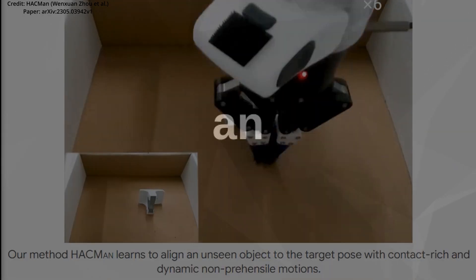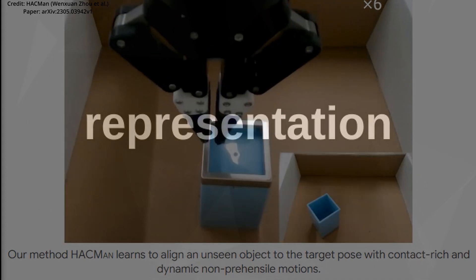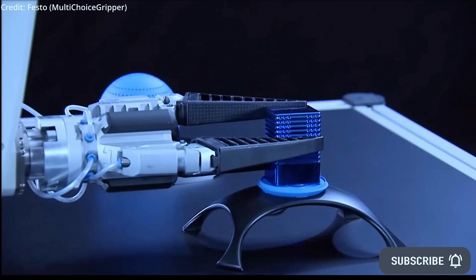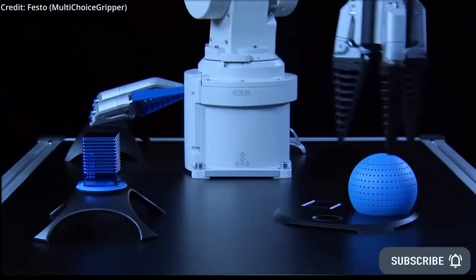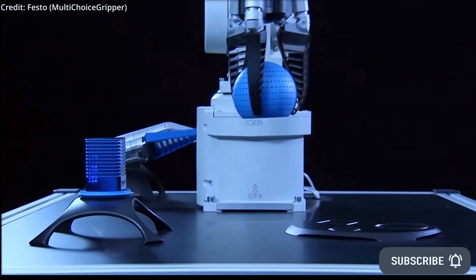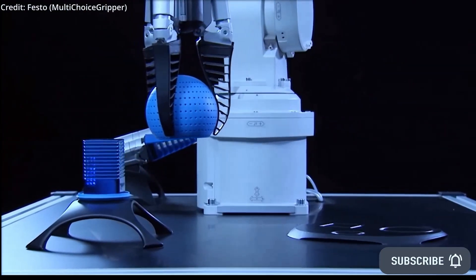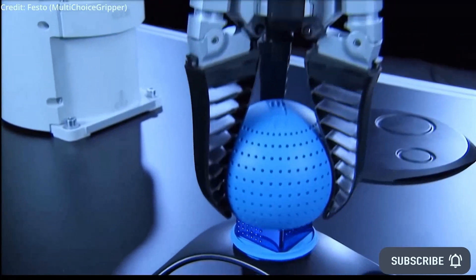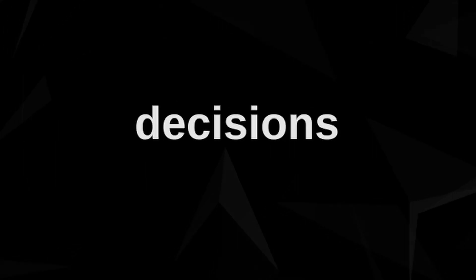The magic of HACKMAN lies in its two significant technical advancements. Firstly, it offers an object-centric action representation that's both temporally abstracted and spatially grounded. This means the robot decides where to make contact, then selects motion parameters for its next move. The position of contact is informed by the point cloud of the observed object, giving the action a firm geographical basis. However, this process results in more temporally abstract decisions for the robot.